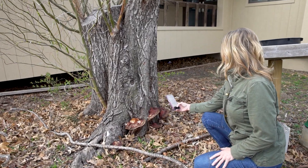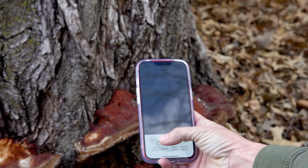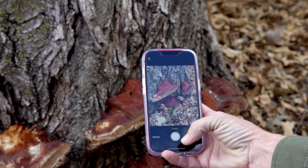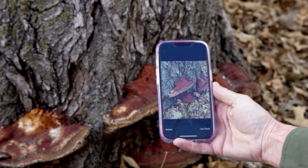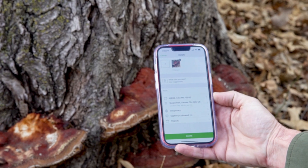Any wildlife pictures you share through the iNaturalist app during this time will automatically count towards the challenge. And don't worry, if you aren't sure what you just took a picture of, the app will help you identify it, and in the days immediately following the public bio blitz, scientists all over the world will work to verify the species you upload as well.